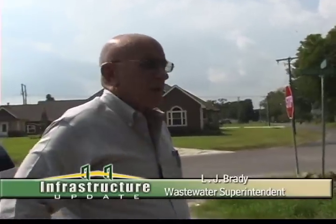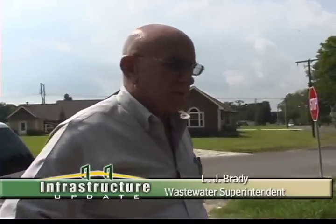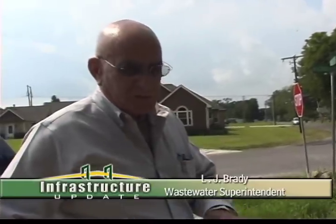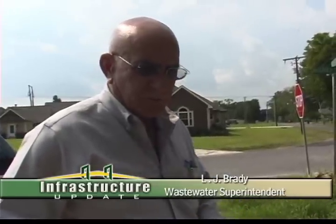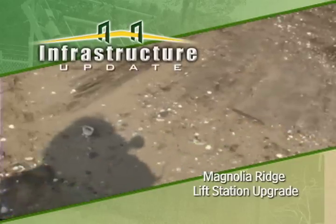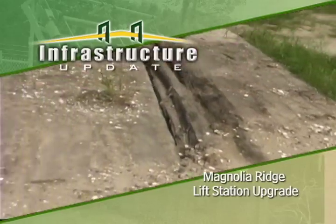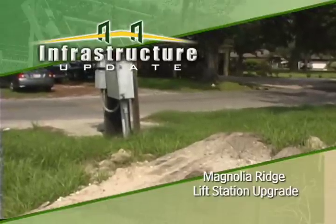This right here is the location of our Magnolia Ridge Road lift station upgrade — another one of the six. Work has just begun on this. The casing is in the ground to accept the well, and this is where it will be placed. That is the old well right here. This piece of property was available to us because it is parish property, so no servitude was required on this one. That kept it off the street and out of the way.